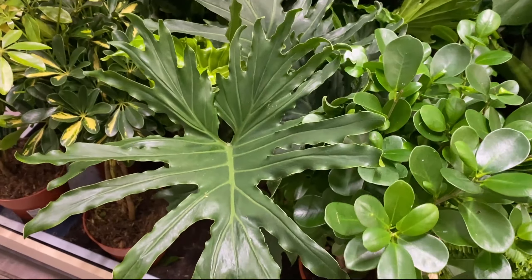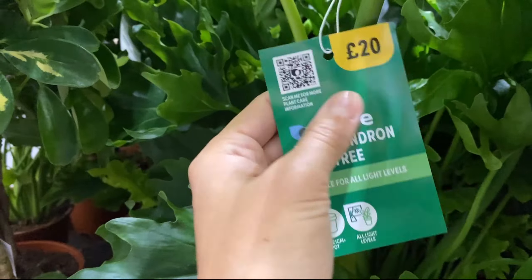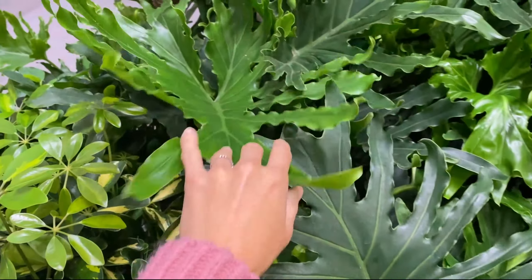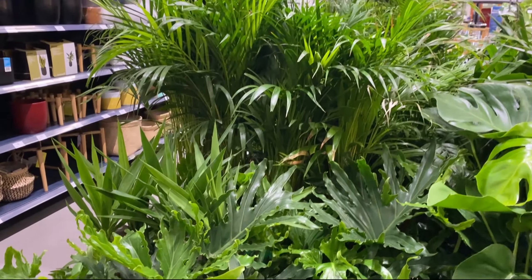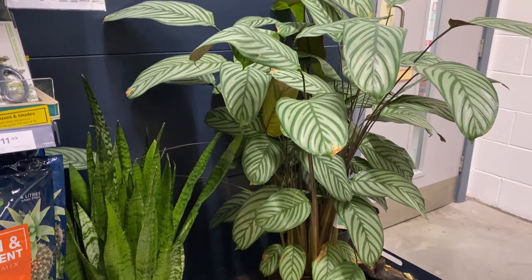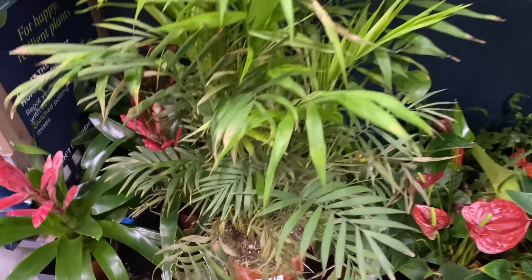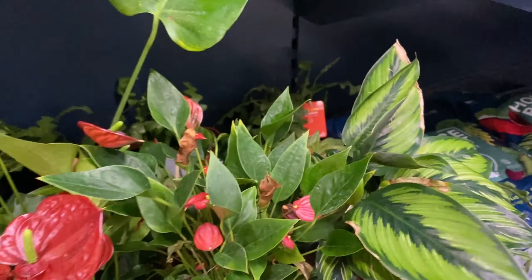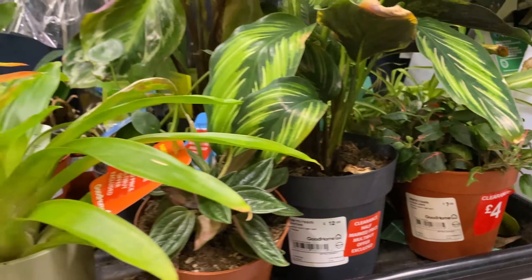I thought this was an unusual Philodendron. I do remember buying loads of these from Sainsbury's during lockdown and them just being in the way and reselling them, but I thought they were more of the unusual ones. I love a big plant, I really do. The clearance section, as you can see, everything looks tragic — yeah, just tragic. Not for me. There was one thing I was considering though.